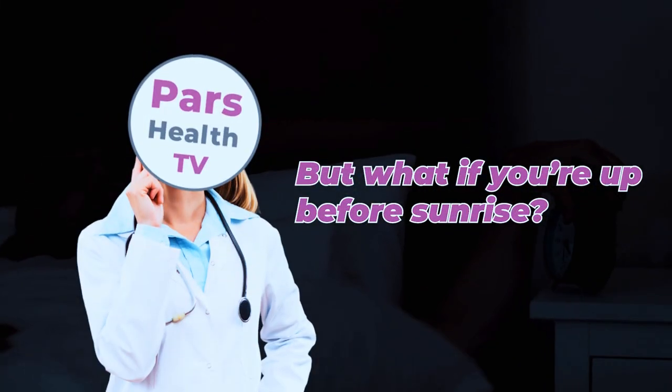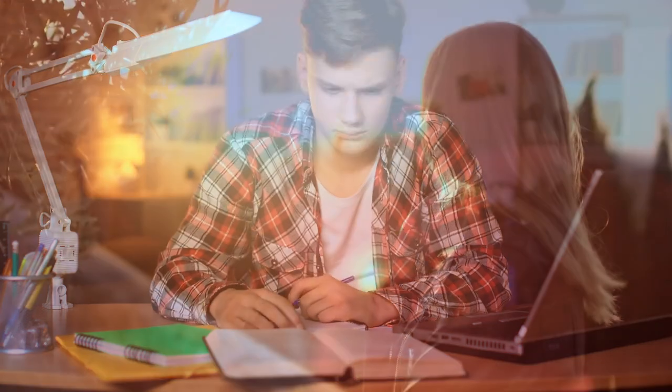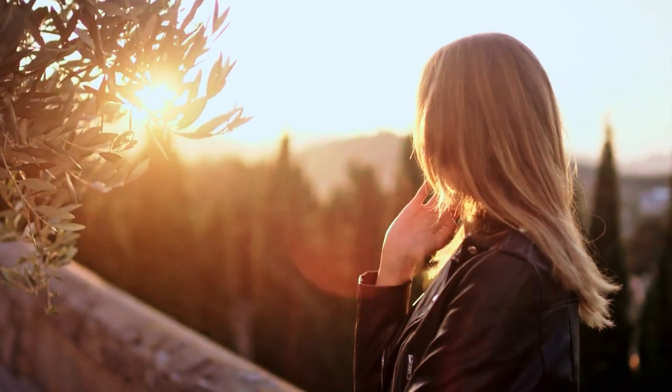But what if you are up before sunrise? Here is what I do: I turn on bright artificial lights indoors. Of course, these lights won't replace sunlight, but they can help keep you awake if you are up extra early. Just remember, once the sun rises, you still want to get outside for that natural light exposure.